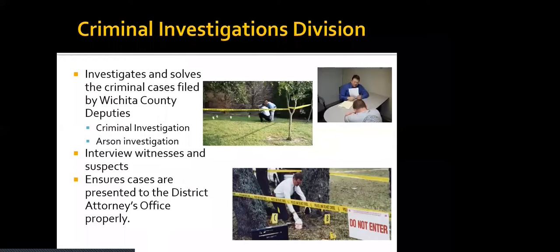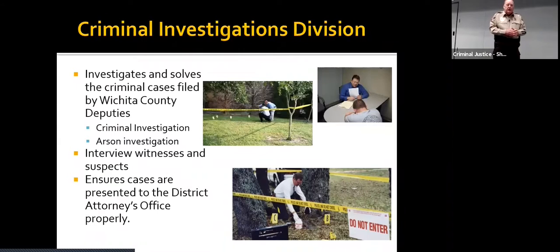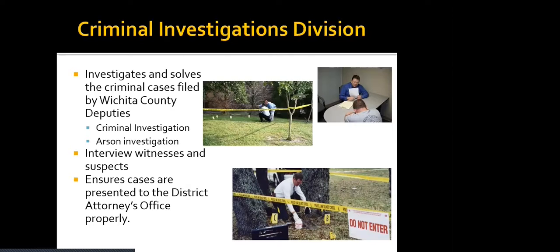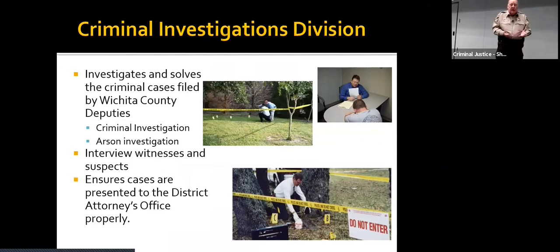Our Criminal Investigation Division investigates and solves the criminal cases filed by Wichita County deputies. They also do arson investigation out in the county. The city has a fire department with arson investigators who handle all arson investigation within the city of Wichita Falls. However, out in the county, the Sheriff's Office handles that. These investigators have been specially trained in arson investigation, so they go out and find out what the cause of the fire was.